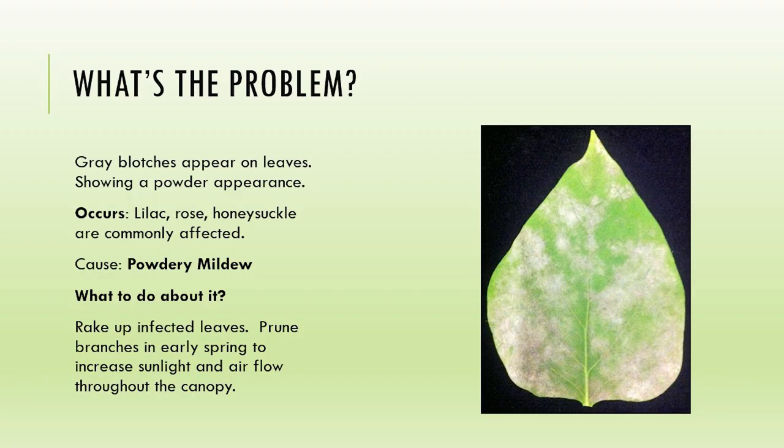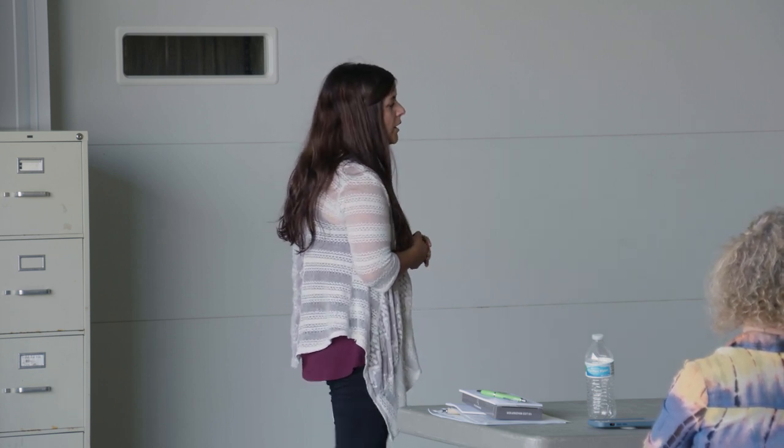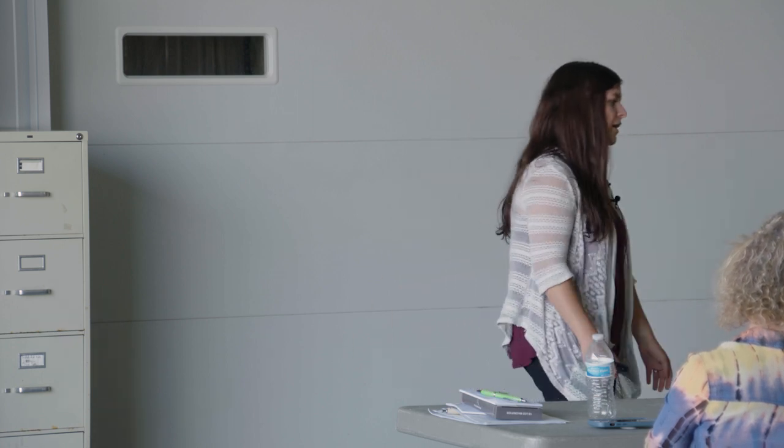Rose, honeysuckle, lilac - most commonly affected. This is a good example of lilac powdery mildew. The leaves literally look like they're coated in powder. It's going to thrive under wet, humid conditions. We want to go ahead and rake up the infected leaves, prune the branches in early spring to increase sunlight and airflow. The great thing about lilacs is if you get this, you can cut them back to the ground and they're just going to come back even better the next year.